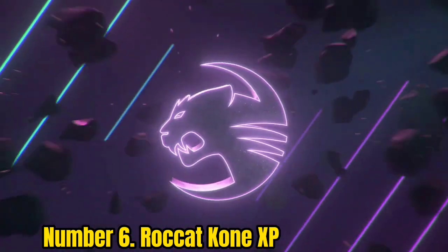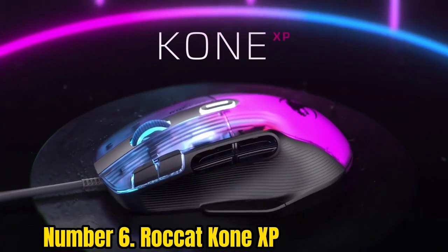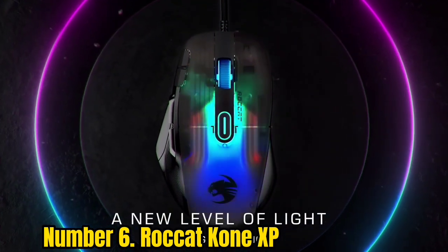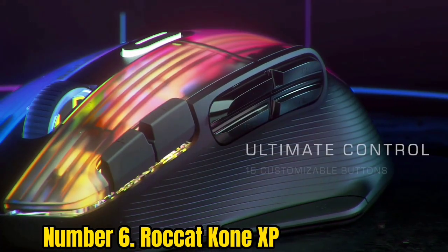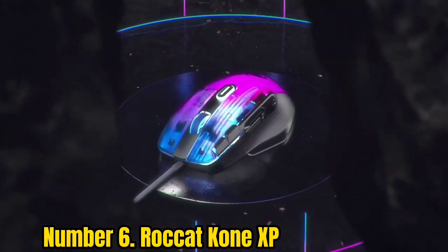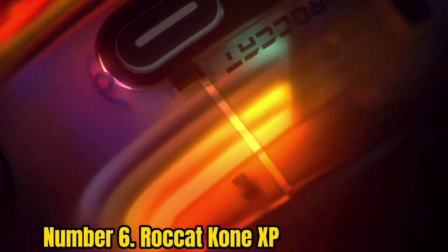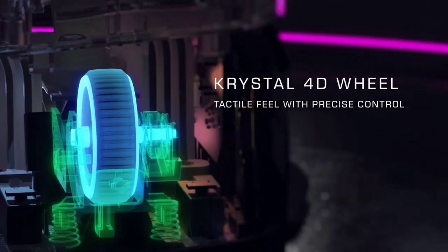Number 6: Rocket Kone XB. The RGB available on the Rocket Kone XB certainly won't be for everyone, but if you're looking to maximize your LED-to-price ratio, you'll need to check out this 90s-inspired pointer. We were initially skeptical of this blinding design, but once our eyes adjusted we found that the unique aesthetic combined with the smoky effect of the translucent plastic was surprisingly pleasing. Those LEDs don't distract from the excellent performance under the hood.